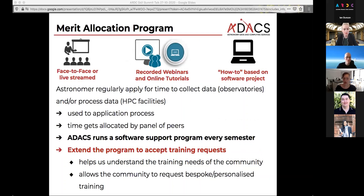The next thing we're doing is adapting our merit allocation program, which until now was only for software support. We found that even with software support applications, people would want some training, or they requested software support for things where it's better for them to actually learn how to do it themselves rather than having us write the code for them. So we have worked on adapting our merit allocation process to also include people being able to apply for training. This helps us understand the training needs of the community, and it allows the community to request the bespoke training they need to advance their own research.